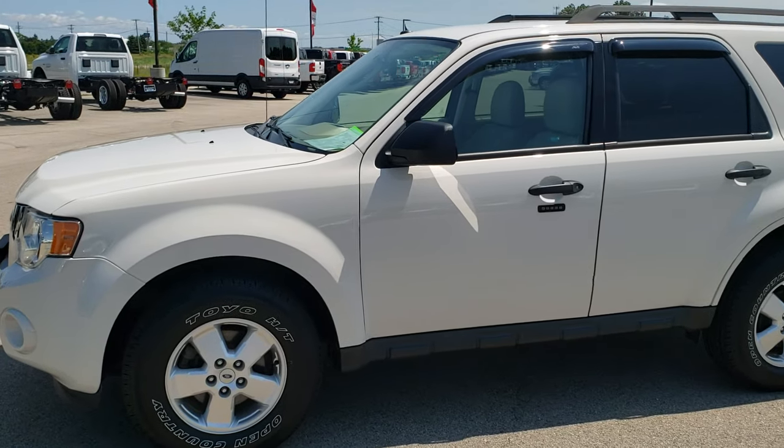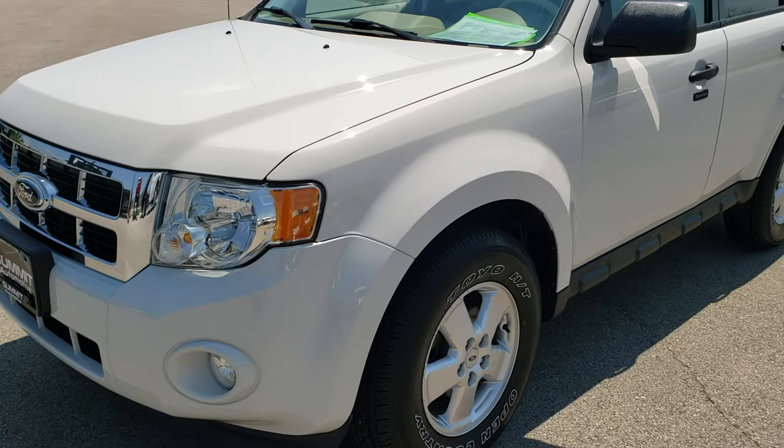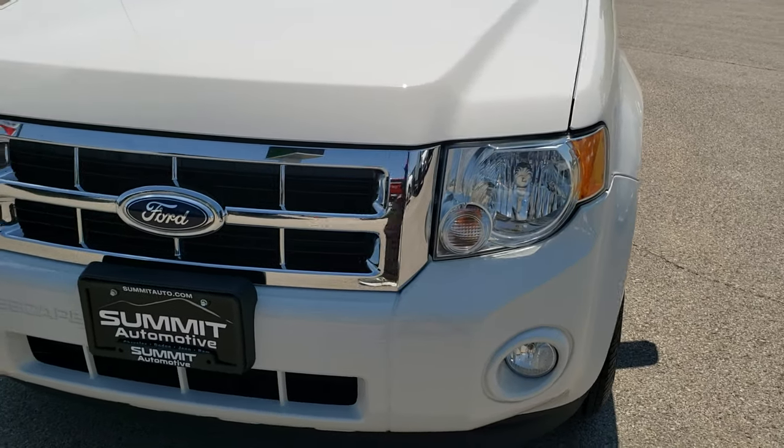This is stock number 9797B. We are here at Summit Automotive in Fond du Lac, Wisconsin, your new and used SUV headquarters.